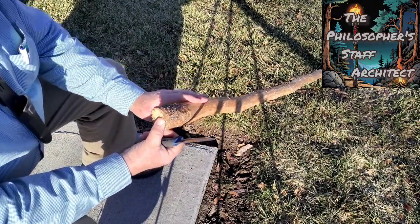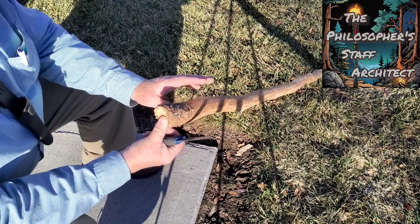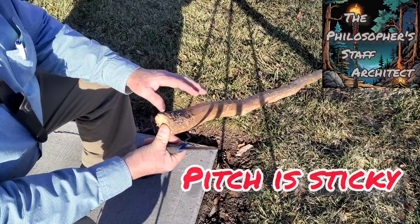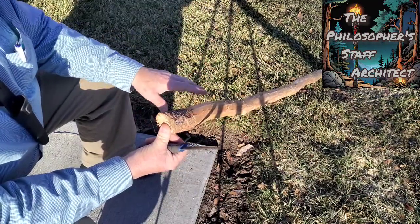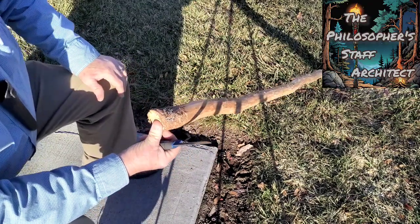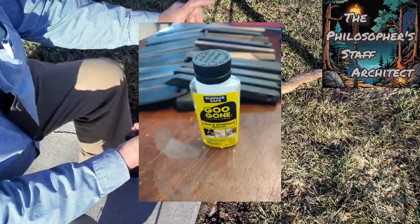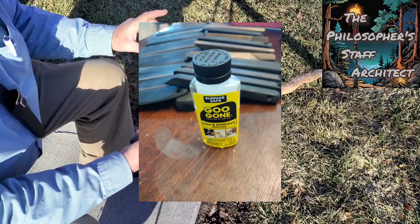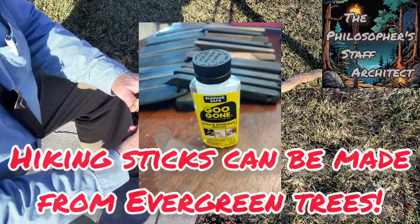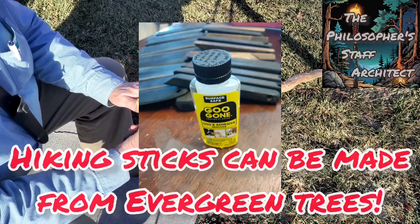With any kind of pine, spruce, or fir tree, you're going to get pitch, and it makes your hands sticky. I usually wear gloves. If I don't wear gloves, I'll tell you a secret — Goo Gone. Go to the dollar store and get a little bottle like that. Goo Gone takes this right off your hands, and it smells good too.